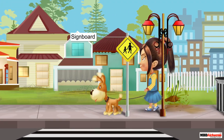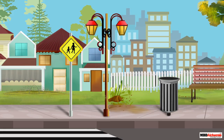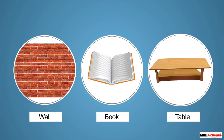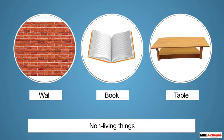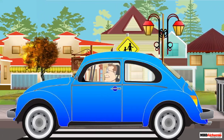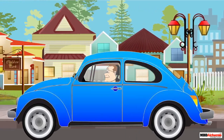Alicia and Diamond are walking. They have just walked past a dustbin and then a sign. Those things have not moved along with them, because they are non-living things. Non-living things do not move on their own. A wall, a book, or a table cannot move on its own — they are all non-living things.